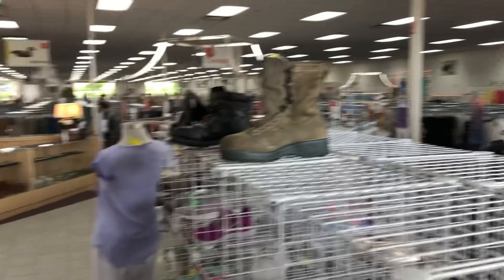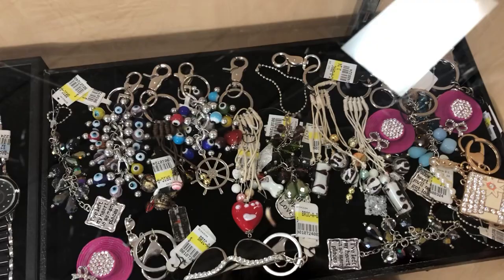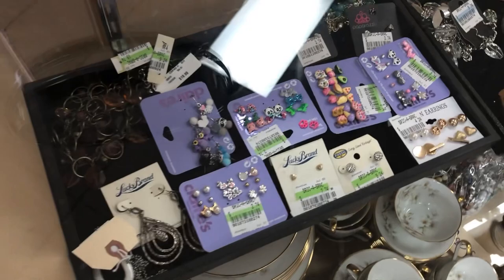Here we go — grabbing a cart. It's a pretty big store. They do have jewelry and collectibles over in the corner area, and their dressing rooms are open. Starting with the jewelry case — everything in there looks kind of new, a bunch of cute little pieces from Claire's.